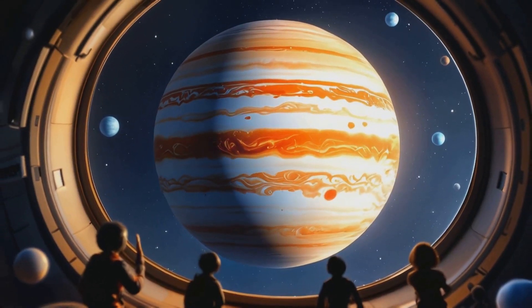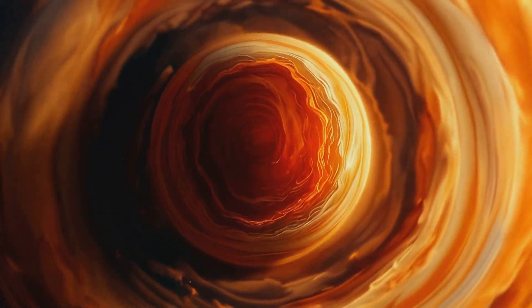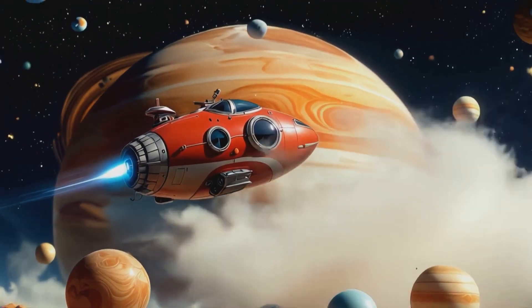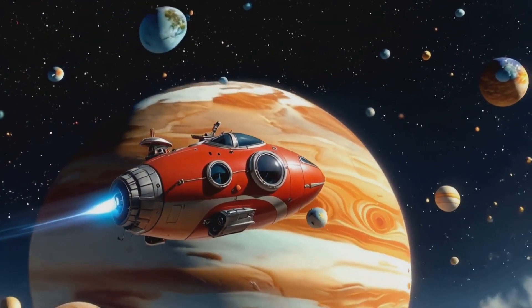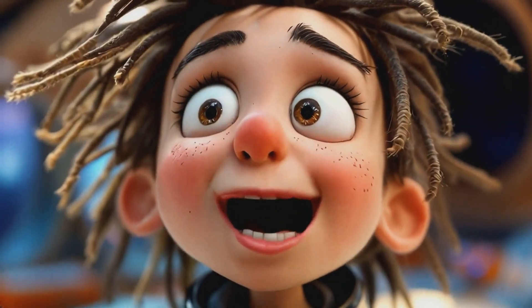That's amazing! Oh look, are those Jupiter's moons? Correct. Those are Jupiter's four largest moons: Io, Europa, Ganymede, and Callisto. They're beautiful! Tell me more about them, Nova.